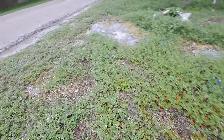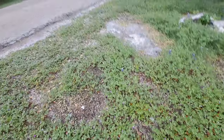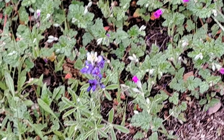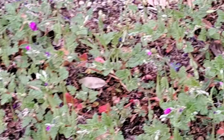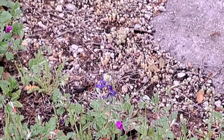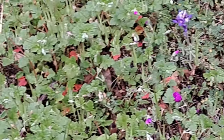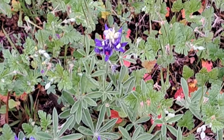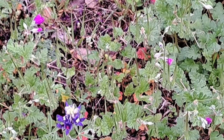I noticed I have got blue bonnets coming up everywhere - there's one right there in the middle of the screen, there's one over there, there's one over there, and I've got four right here - those are blue bonnets y'all. You see why I don't want to cut my yard - it's full of flowers. I definitely don't want to cut my blue bonnets down, it took me too long to get them to grow.